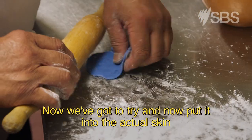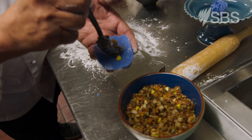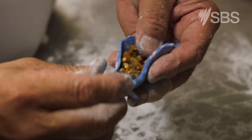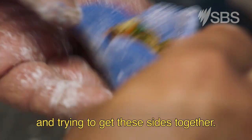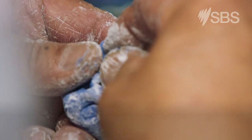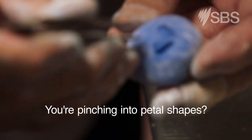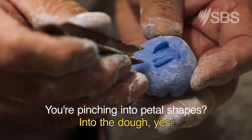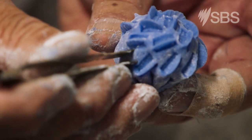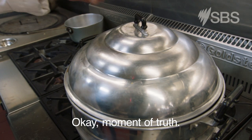Now we've got to put it into the actual skin and then steam it. I'm pinching the sides together into petal shapes in the dough. Now that this is done, we just need to steam it for about five minutes.